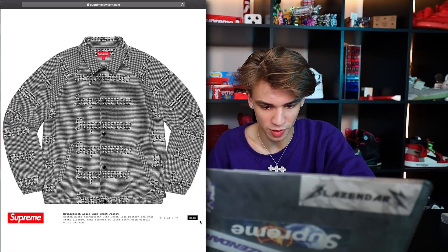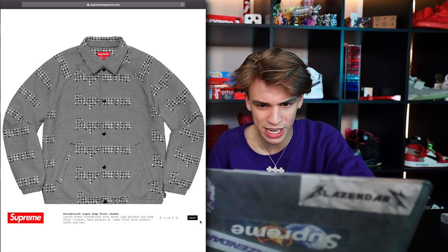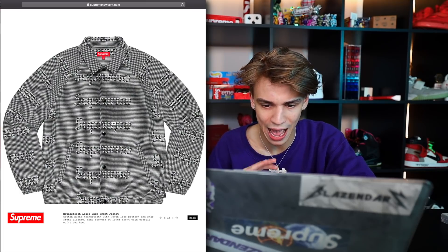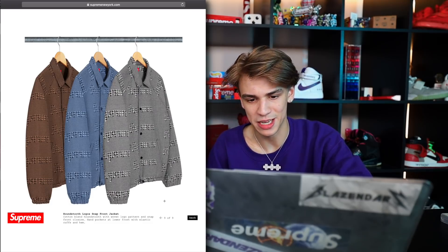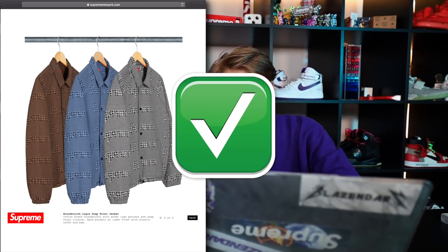Next one — the houndstooth logos. That kind of looks like a Ricky's shirt from Trailer Park Boys — I absolutely love that show, one of my favorites of all time. Just for the sake of Ricky, I'd maybe cop this one. Otherwise probably going to pass.